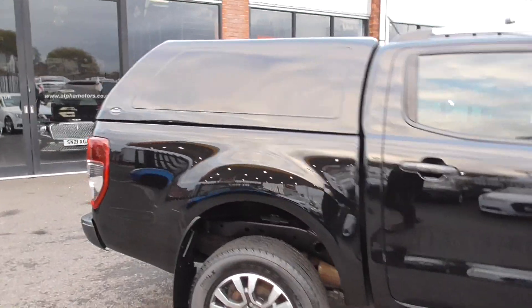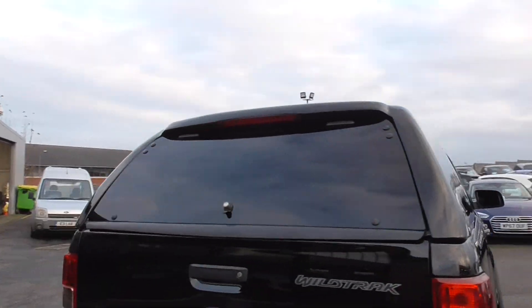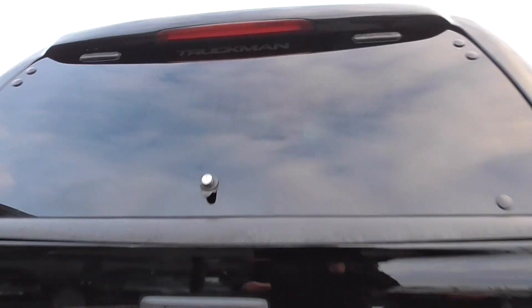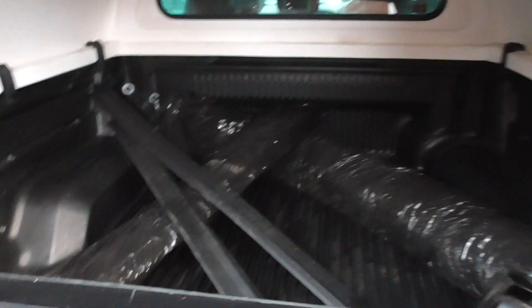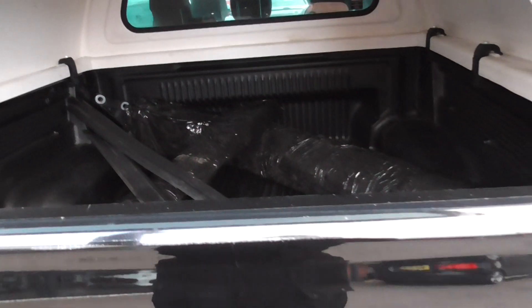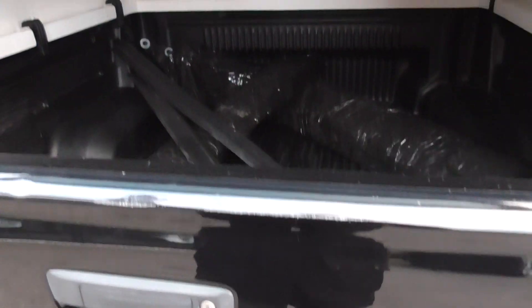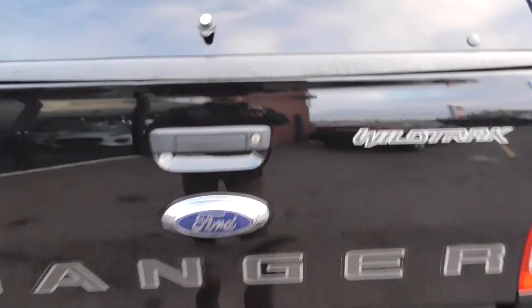Coming through to the rear, we've got a Truckman top — a nice added bit of security and a nice thing to have in general. Looking through to the back, there's a bit of kit in there, but as you can tell the actual lining in the rear has never been used for any hard use.